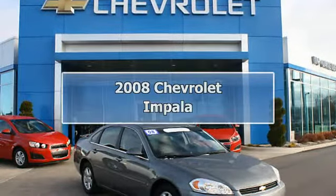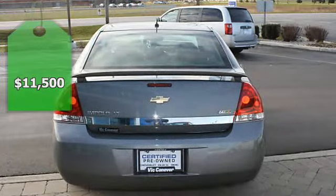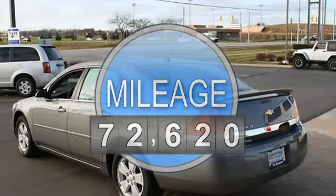2008 Chevrolet Impala 4-door Sedan. This vehicle features the following equipment: Automatic, 6-cylinder, FWD, multifunction steering wheel, remote ignition system.